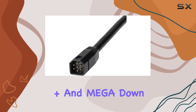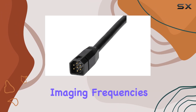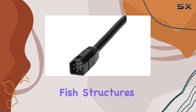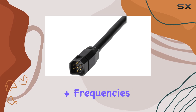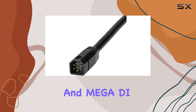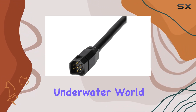Where this transducer truly shines is in its Mega Side Imaging Plus and Mega Down Imaging Plus functionalities. Utilizing advanced imaging frequencies, it provides unparalleled clarity and detail, allowing you to identify fish, structures, and terrain with precision. Mega SI Plus frequencies reach up to 1,150 kilohertz, and Mega DI Plus frequencies reach depths of 200 feet, giving you a comprehensive view of the underwater world.